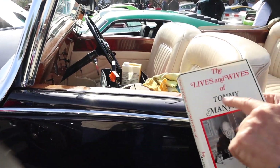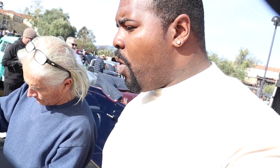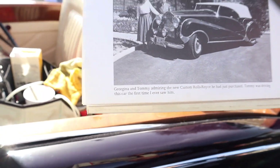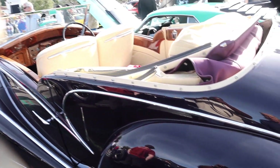If you think Hefner was a player, Tommy was a player. He had wife number nine - that is crazy. This is the car - Tommy purchased and ordered this one-off car. Tommy was living in New York and he imported the chassis through Rolls Royce in 1949, and had it built custom in Brooklyn.